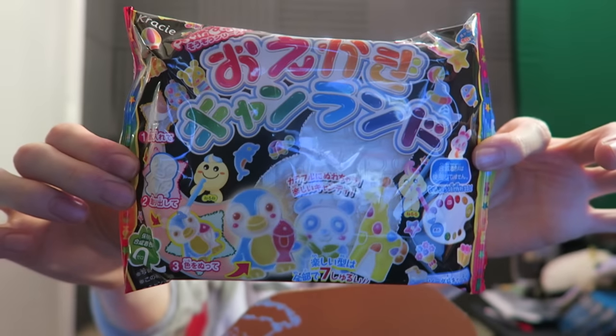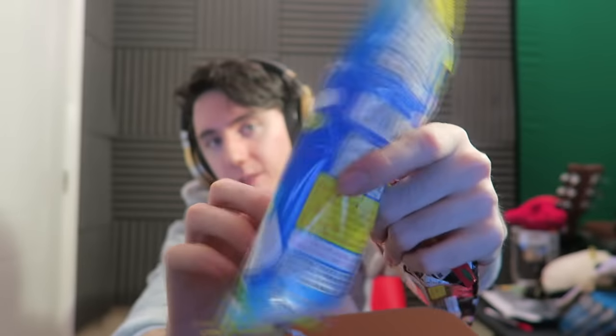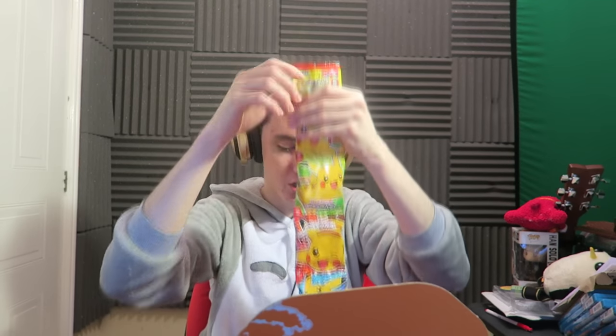Next we have a DIY thing where you have to mold little animals — that looks so cute! There's instructions too, and like I said the booklet tells you how to do those. Sadly I can't do those on video right now. Most of these you mix with water. That one looks like a marshmallow ball on a stick — really cool.